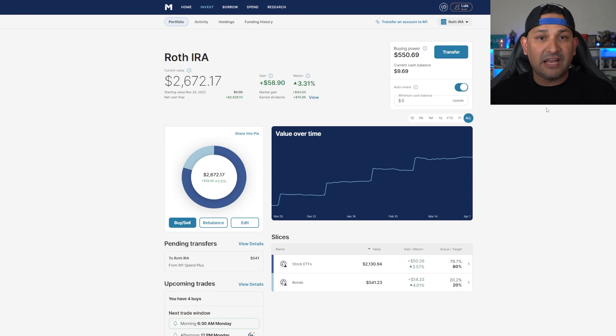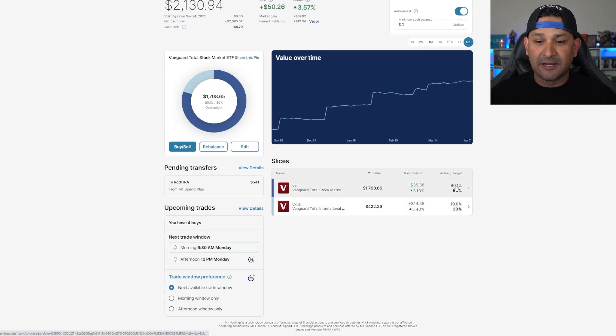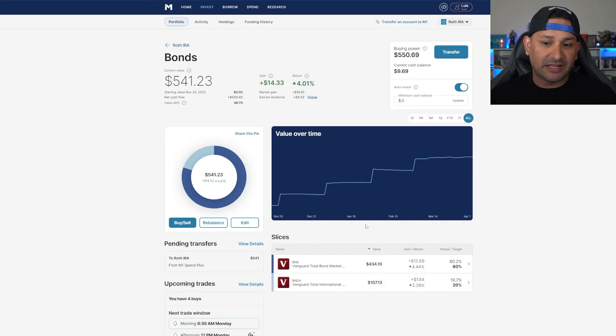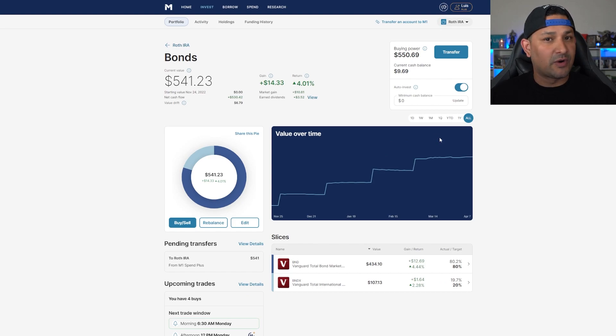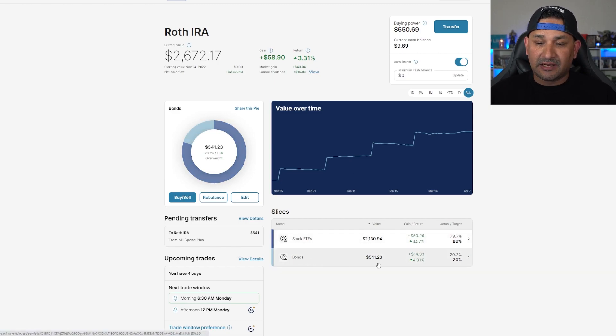In the stock ETF portion of this portfolio, we have VTI and VXUS, evenly distributed at 80% and 20% respectively. VTI is at $1,708, while VXUS is at $422.29. In the bonds portion — which is what makes this a four-fund portfolio — I have BND at $434.10 and BNDX at $107.13. Together, bonds make up 20% of the entire portfolio, with stock ETFs at 80%.